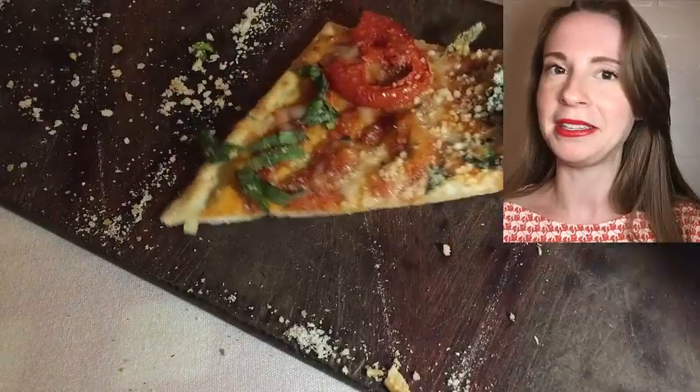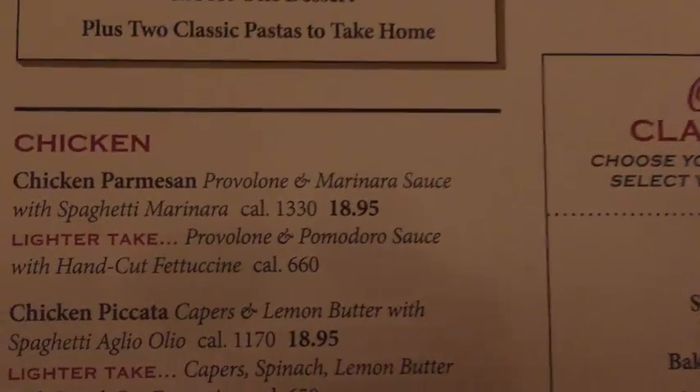Would not recommend getting this at Mangiano's. Here comes the chicken parm test. Nice and thin chicken cutlet — it's got a lot of sauce on it. Kind of crispy. Could use a little bit more cheese, a little bit more oregano, but it's pretty good. I'd say five out of ten.